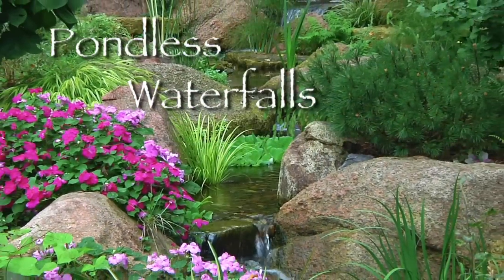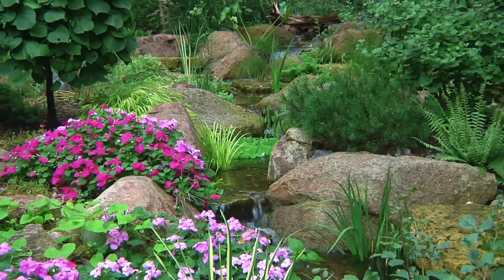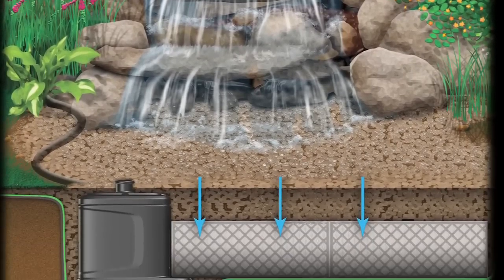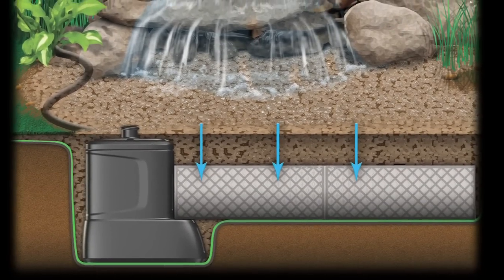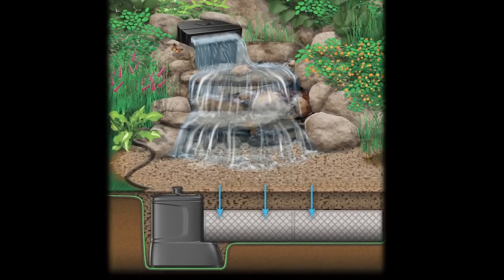A pondless waterfall is basically a waterfall and stream without the pond portion of the water feature included. Instead, the waterfall flows into a basin or reservoir at the bottom of the stream. The pumping system then recirculates the water back up and over the waterfall, where the cycle begins again.